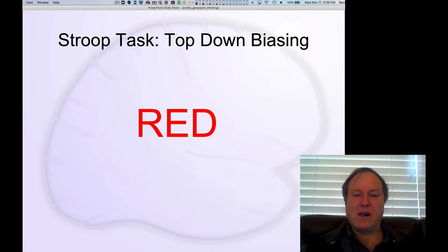A classic task demonstrating top-down biasing is known as the Stroop task. This is one of the most widely studied tasks in all of psychology, and it's really simple and intuitive. You're just supposed to name the color that letters are written in — not saying the word, but naming the color.